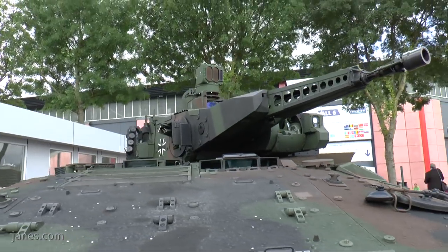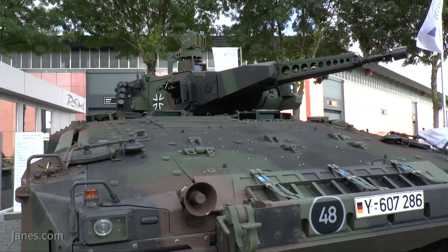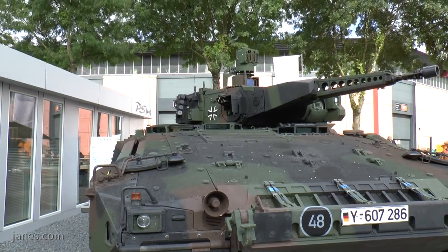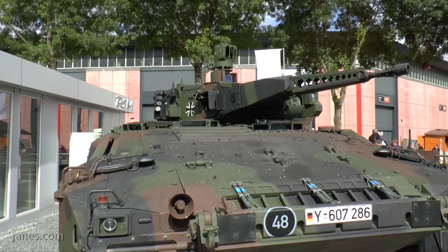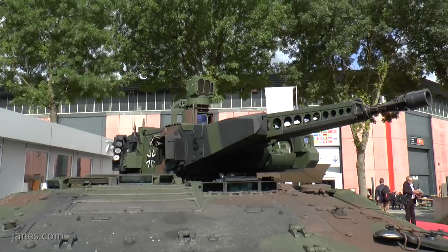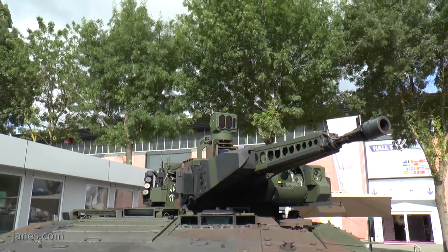Improvements include enhanced situational awareness for the crew. On the left hand side is a pod of two Spike anti-tank guided missiles, and all vehicles as standard are fitted with jammers. On top of the vehicle you can see the commander's independent sight, and above that is the MUSS, which is a soft kill defensive aid system.